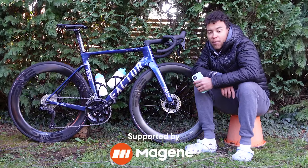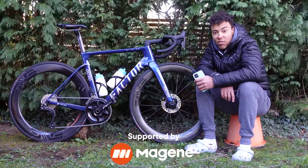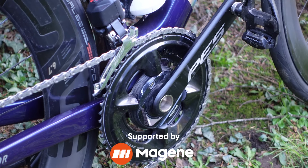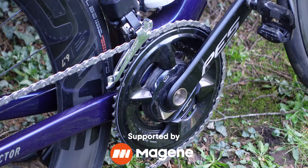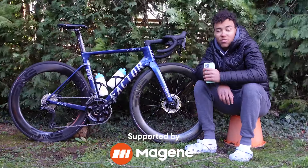For the power meter I've got the Magene T505 — it's a spider-based crank. Given the amount of zone 2 rides I do, I'm pretty well calibrated to plus or minus 5 watts or so, and it feels bang on, so far so good.